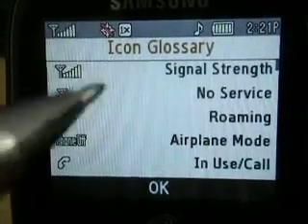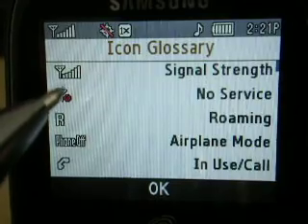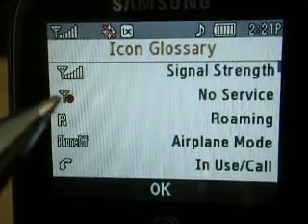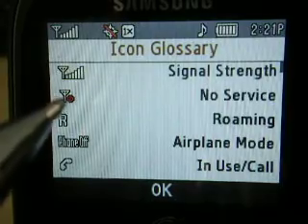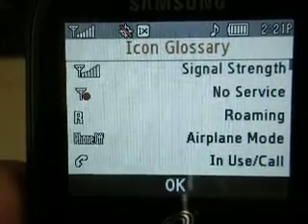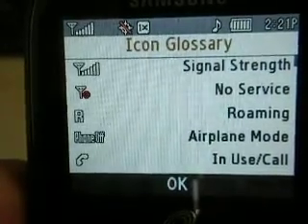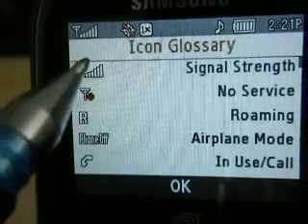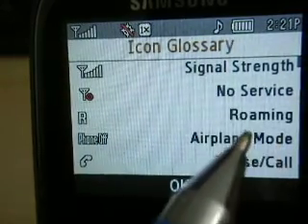The one up on top is signal strength — I've got a lot of bars, it means it's strong. The tower icon with the red dot means there's no service at all. An R will show up sometimes letting you know that you're in roaming, so you're going to be going through more minutes. The little phone-off icon up here means you're in airplane mode.